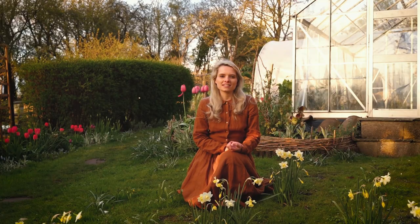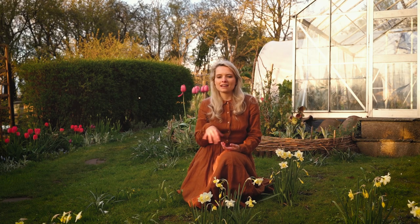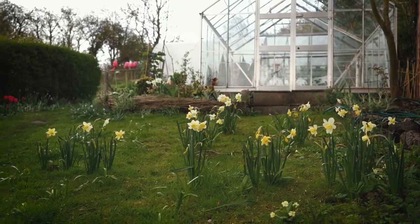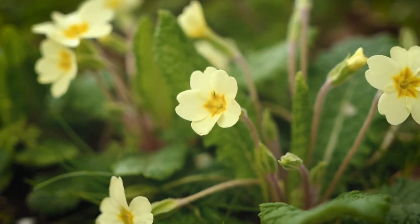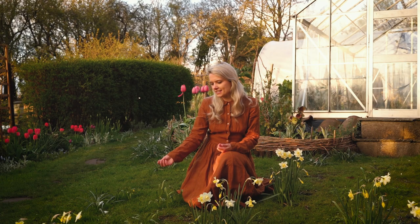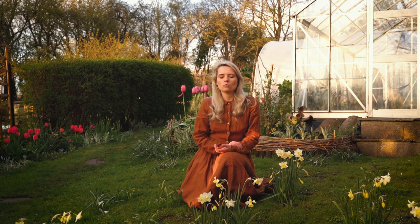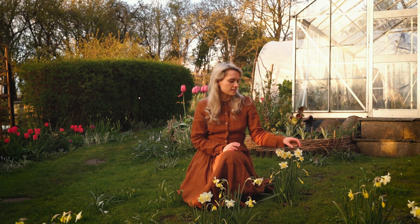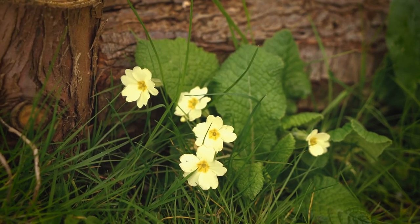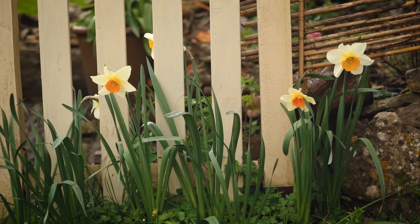Another thing I'm working on in the garden is naturalising things in the grass and mowing the lawn less. In this area I have a narcissi called Pablo, and I've also got lots of primulas dotted around. I'm letting the daisies grow, and there's also some cow parsley starting to push up through the soil. One reason I'm doing this is because it's better for the pollinators — the narcissi don't provide much benefit, but they do love the primroses, the daisies, and they'll love the cow parsley.